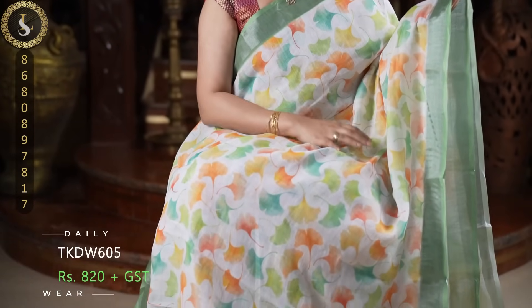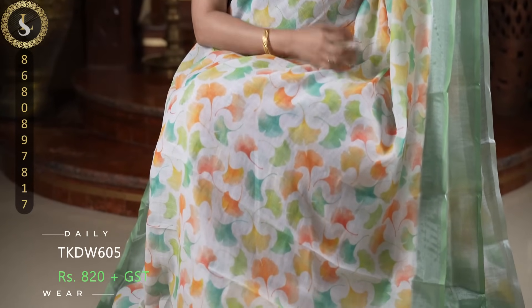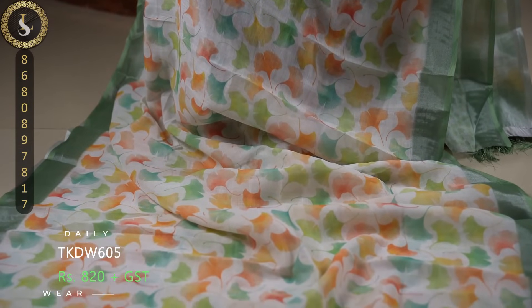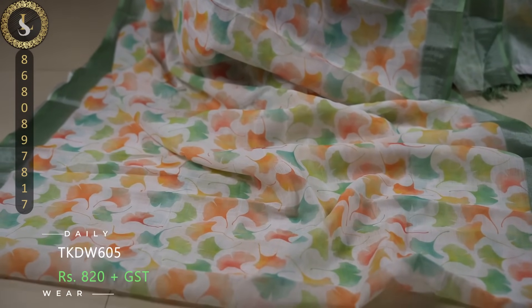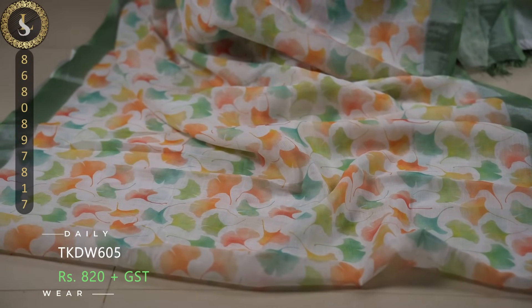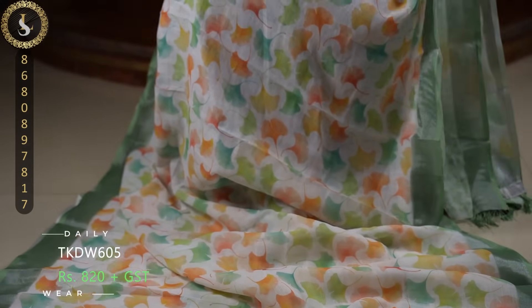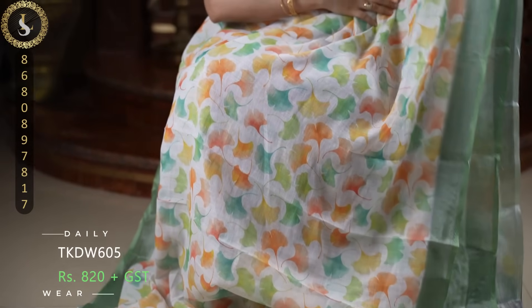Next one is such an adorable sari. In the sari the base is white, and throughout the sari we have flower petals in different colors — all refreshing pastel colors like sea green, aqua, orange, and yellow. Beautiful prints in these colors. On both sides it comes with lovely tissue borders in sea green.